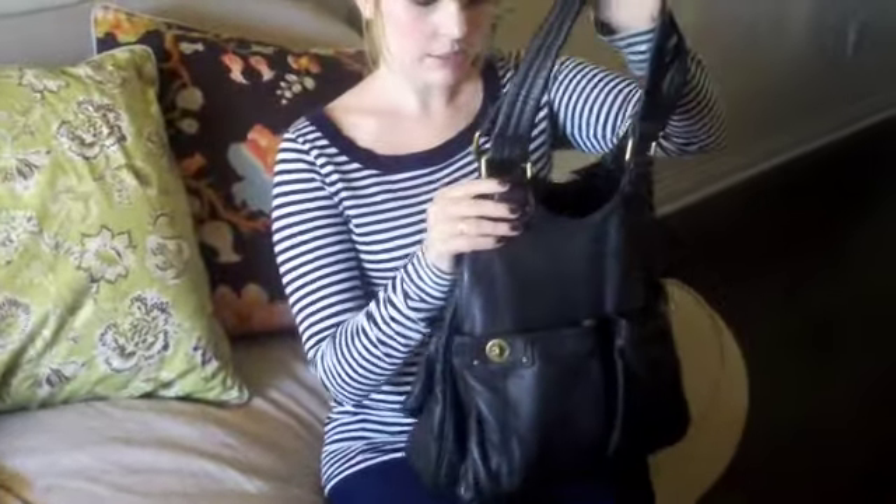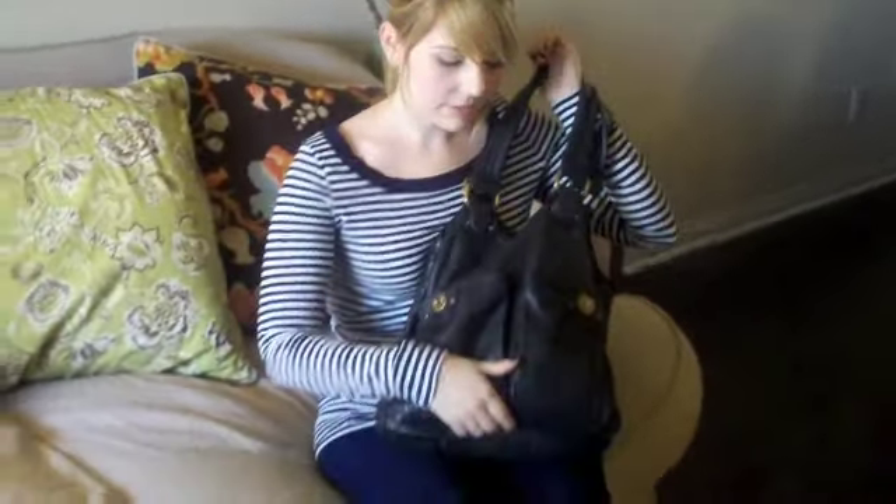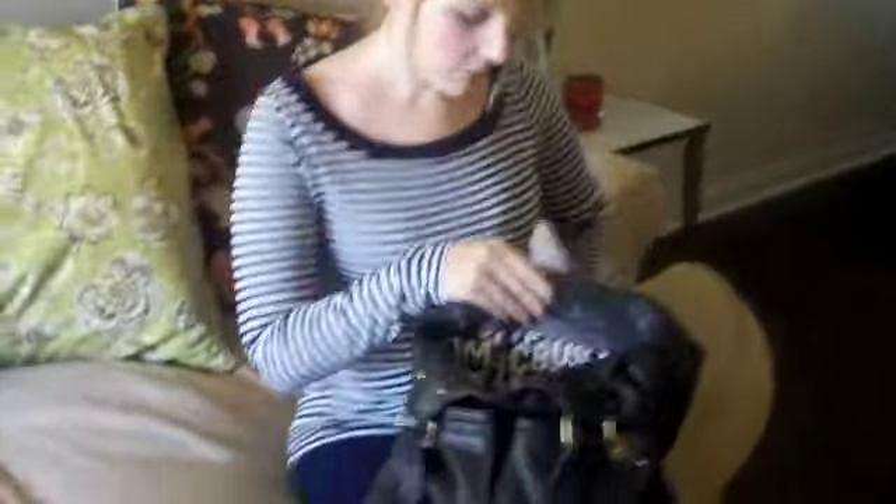I love this bag. It weighs about five pounds because I have so much in it. There's a ton of pockets to fit everything that I own, and let's take a look at what's inside.